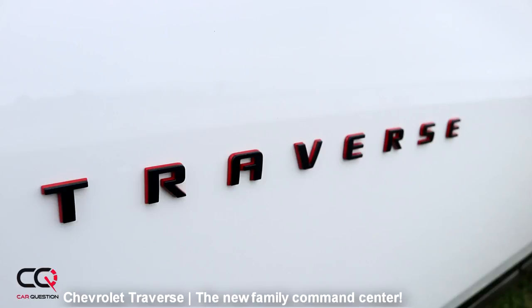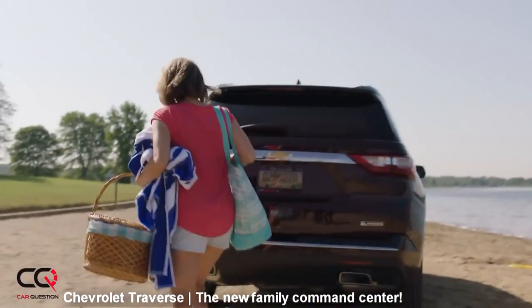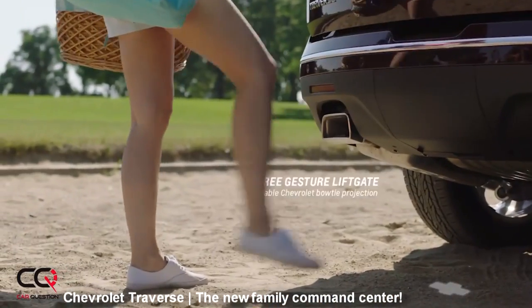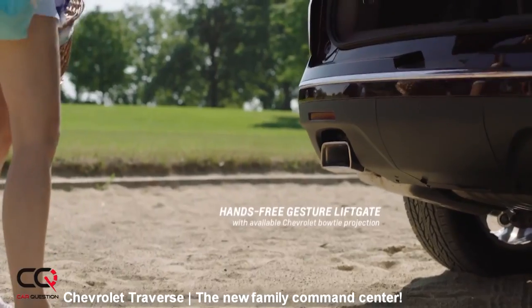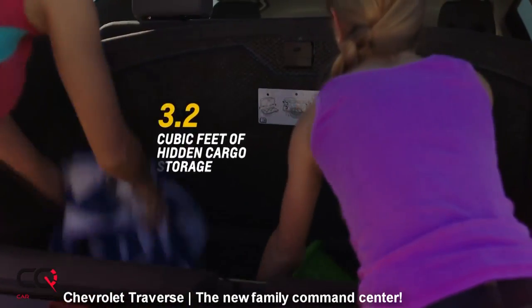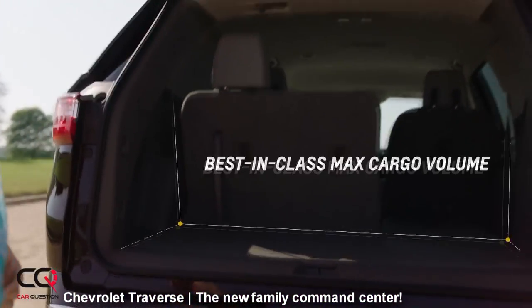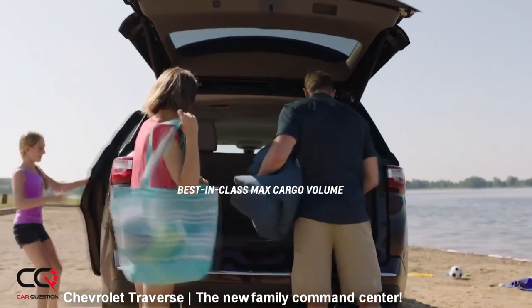When it comes to the trunk, you can have an automated trunk. You know when you try with your foot to open some in the competition, you never know where to go — am I near the sensor? With the Chevrolet Traverse, you will have a Chevrolet logo displayed at the bottom with an LED light, and you will know exactly where to put your foot so the hatch will open.